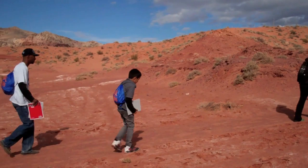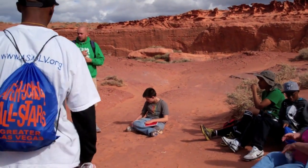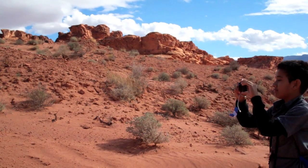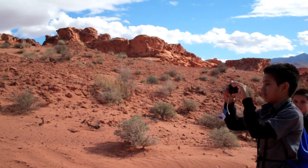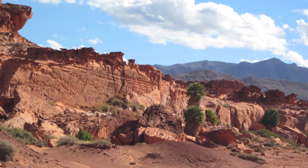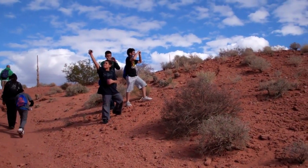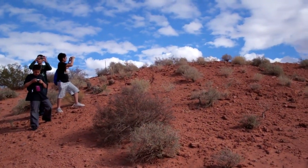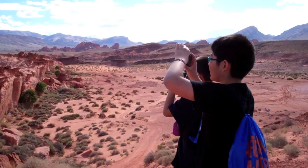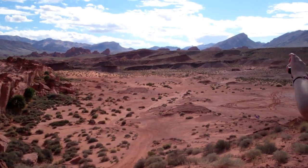The students were given digital cameras and journals to document their experiences. How's everybody doing today? Good. Do you guys want to go get in the cars and drive for two more hours? No. I'll take a picture of this one. Remember, try to take pictures that maybe not everyone else would take too.